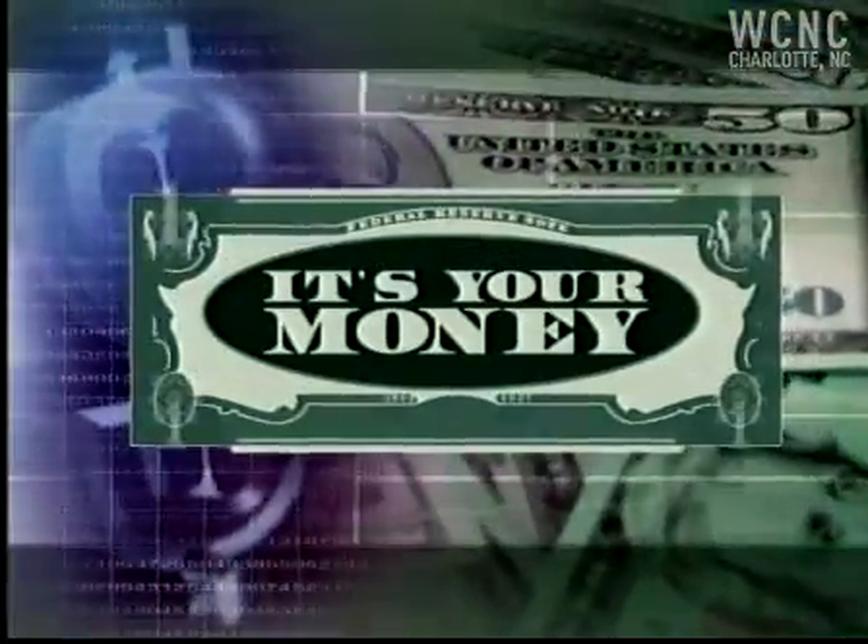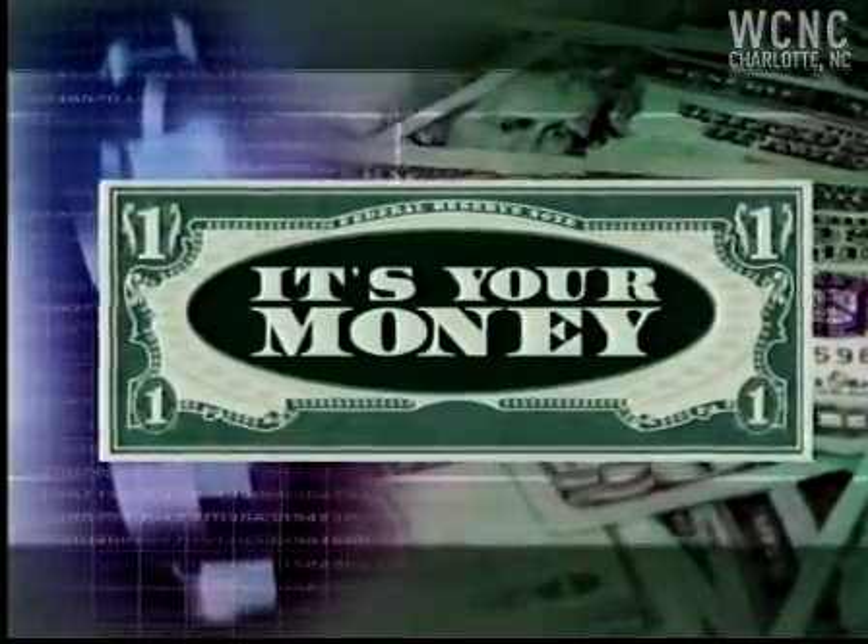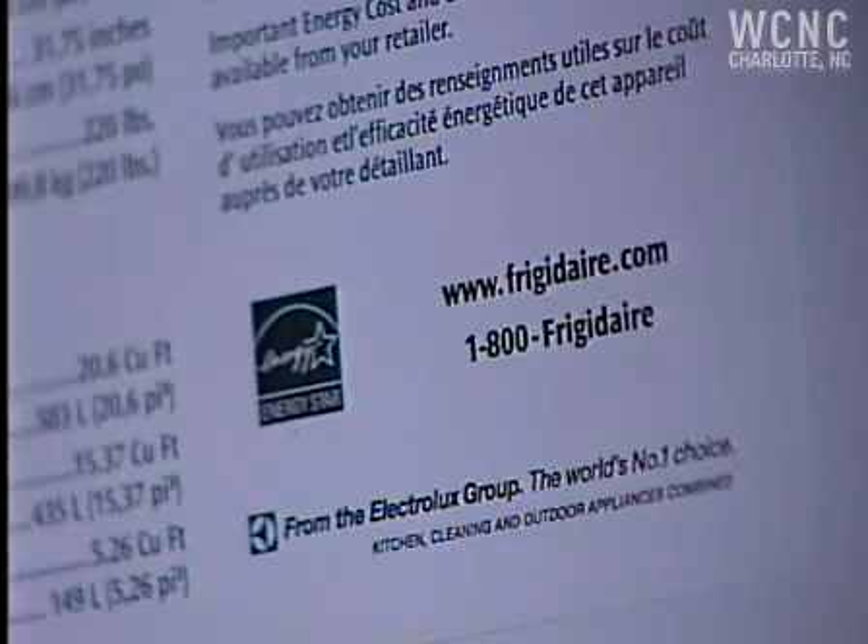But how can you really save with more energy efficient appliances? News Channel 36 reporter Beth Shane is helping you pinch your pennies. For once, it's true — labels matter.